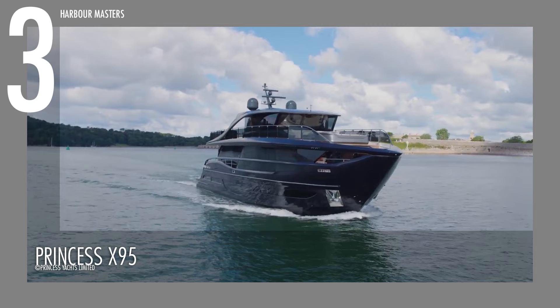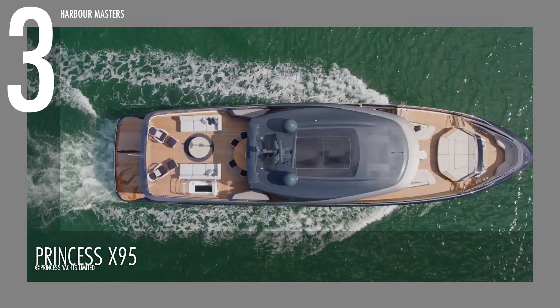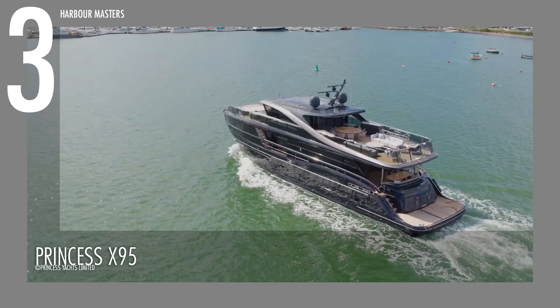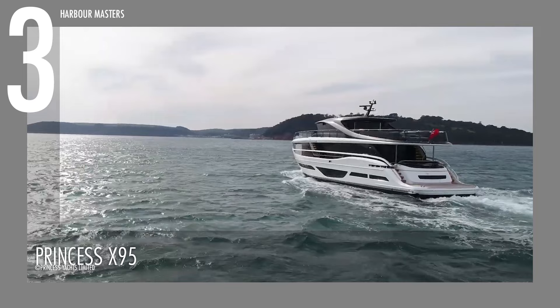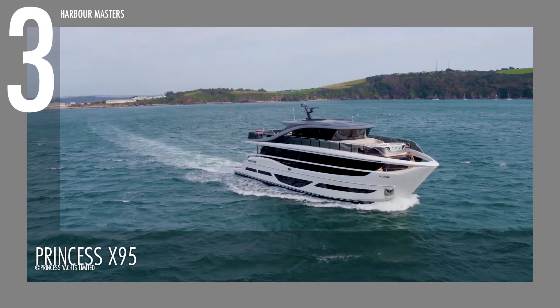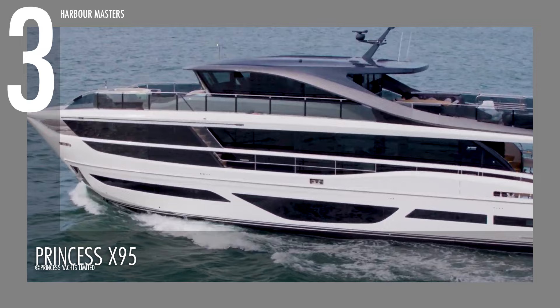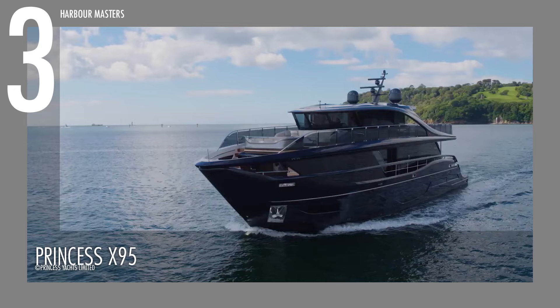The Princess X95 is at number three. The X95 has a striking design language made up of beautifully sculpted surfaces and long flowing lines. It is 29 meters long while its beam is 7 meters. This model is powered by twin MAN V12 engines with a maximum horsepower of 1,900 each. It can reach a top speed of 21 to 23 knots or over 40 kilometers per hour, and it is reported to have a range of about 1,700 nautical miles or around 3,200 kilometers at 10 knots of cruising speed. This watercraft has approximately 3,650 gallons or over 13,800 liters of fuel capacity and 492 gallons or 1,865 liters of water capacity.